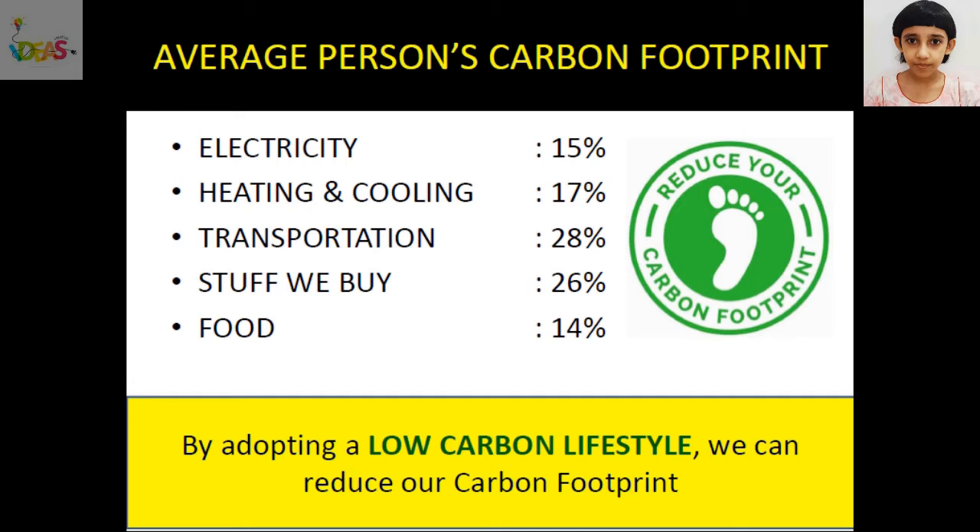We need to reduce our carbon footprint at the earliest. Electricity consumed by us contributes to 15% of our carbon footprint. Heating and cooling systems at our homes contributes to 17%. The transportation system we use contributes to 28%. Stuff we buy contributes to 26%. And the type of food we eat contributes to 14% of our carbon footprint. By adopting a low carbon lifestyle, we can reduce our carbon footprint.